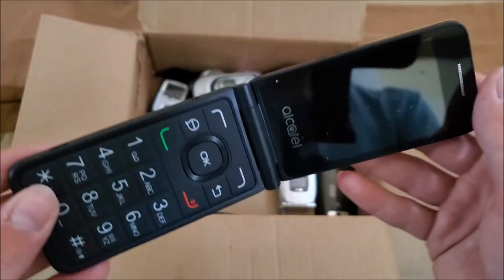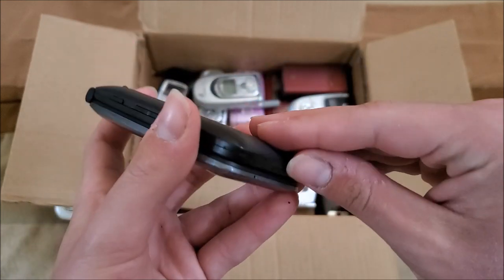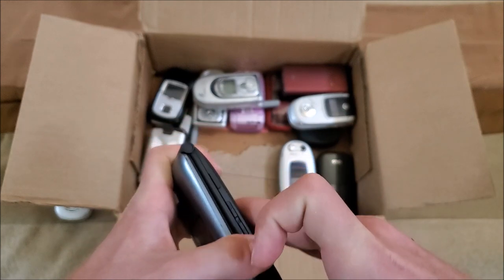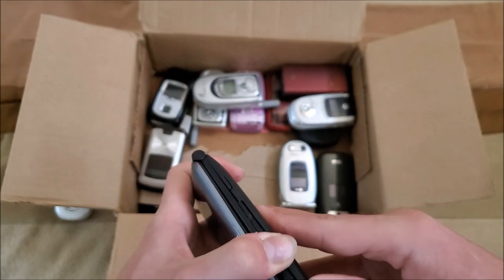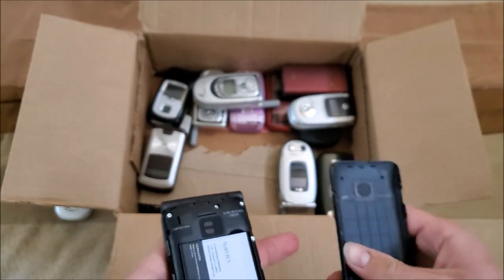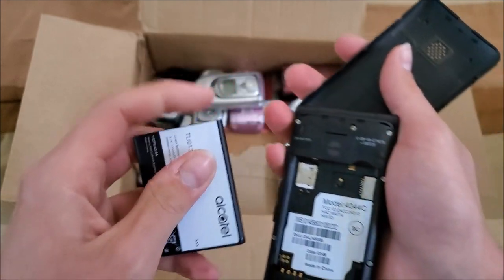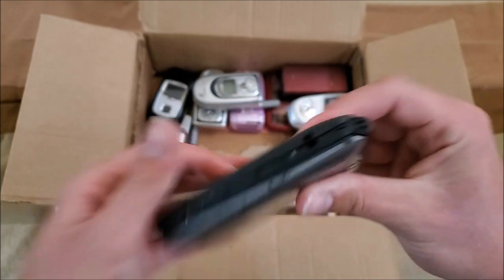Next up is the Alcatel Quick Flip on Cricket. I was told only some of these have batteries, so not all of them do. Let's see if this one does — yes, it has a battery; looks good. Has a SIM card as well.